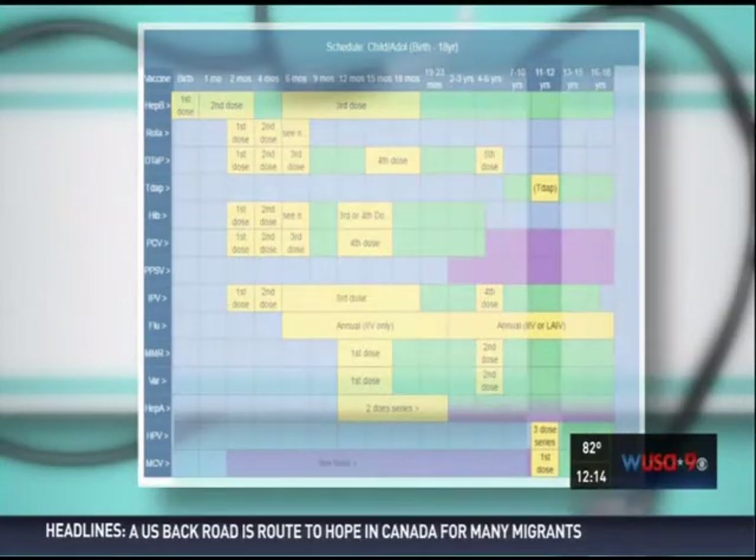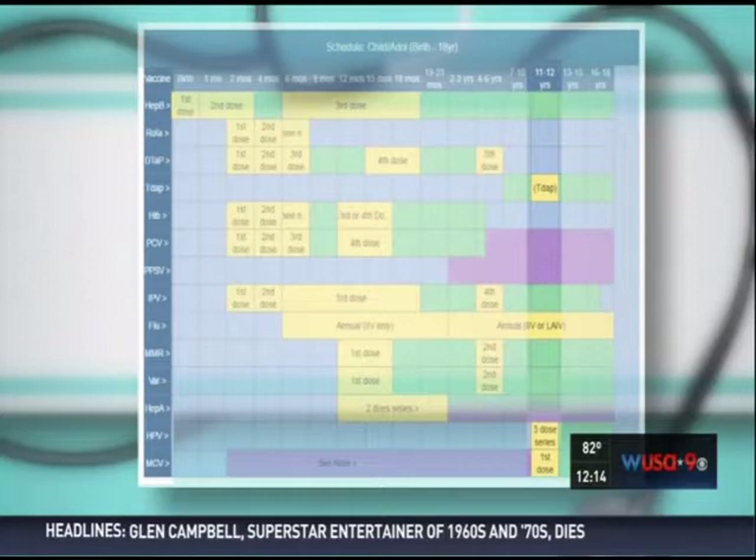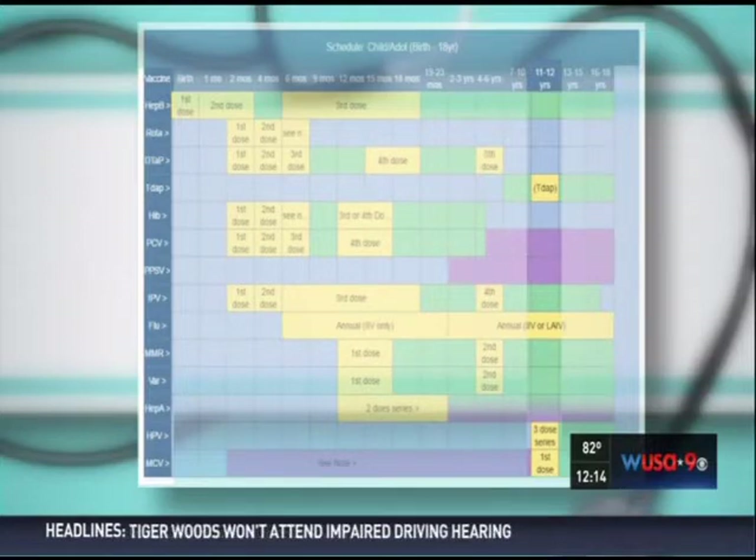At 11 years, we do the HPV vaccine, which is the human papillomavirus vaccine; the meningococcal vaccine, which protects against certain strains of meningitis; and then the Tdap booster, which is tetanus, diphtheria, pertussis.